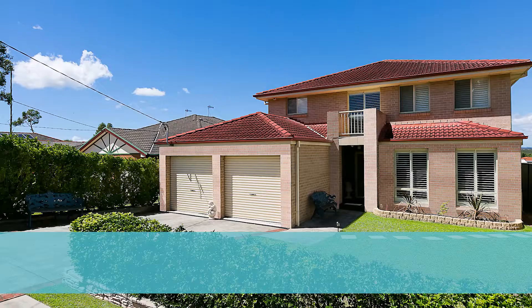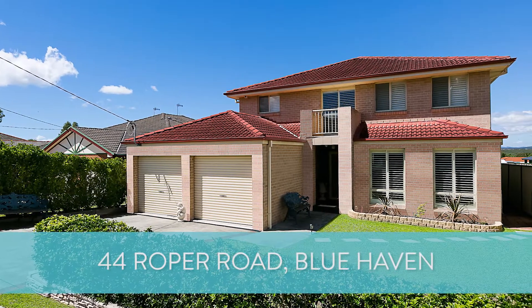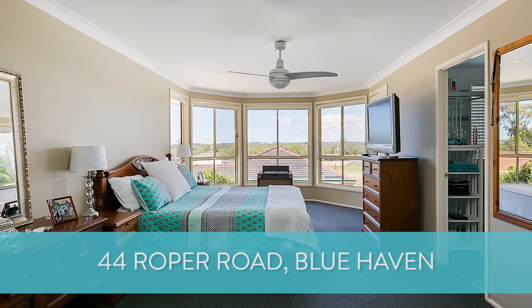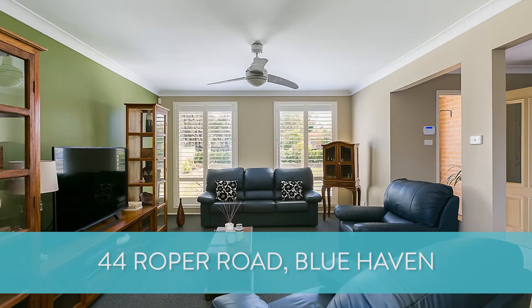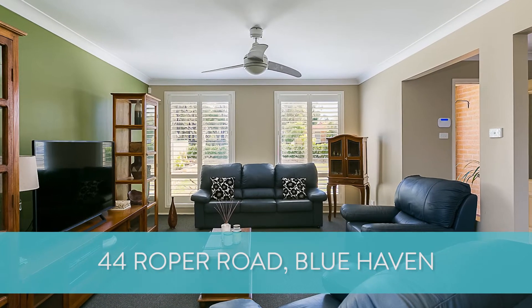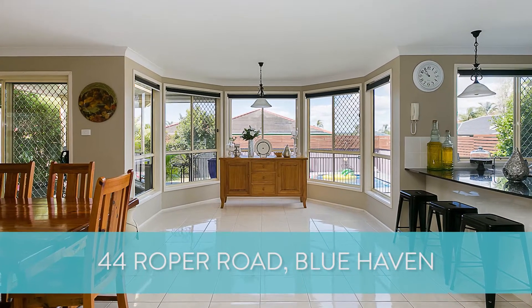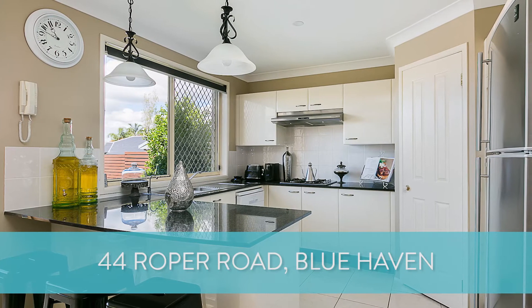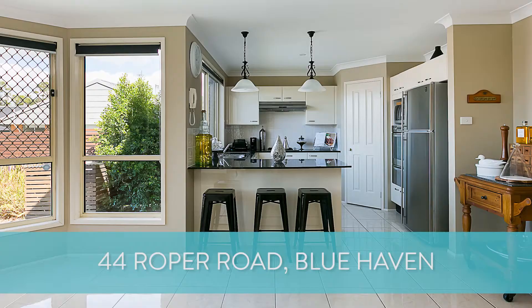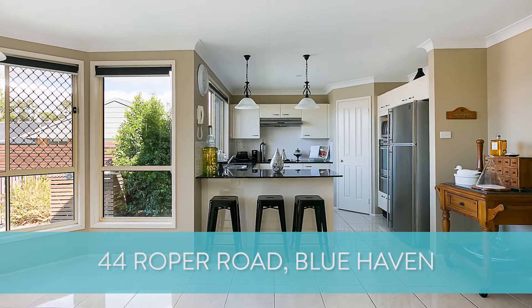A great new property I'd love to tell you about is number 44 Roper Road at Bluehaven — a magic four bedroom, three bathroom, two car garage home with a study, multiple living areas on the ground and top floor, and an in-ground pool. It's located close to the link road to the freeway, only 45 minutes down the M1 to Sydney. This property is being sold using the auction method, and we'd expect it to sell prior to auction — we'll keep you posted over the coming weeks.